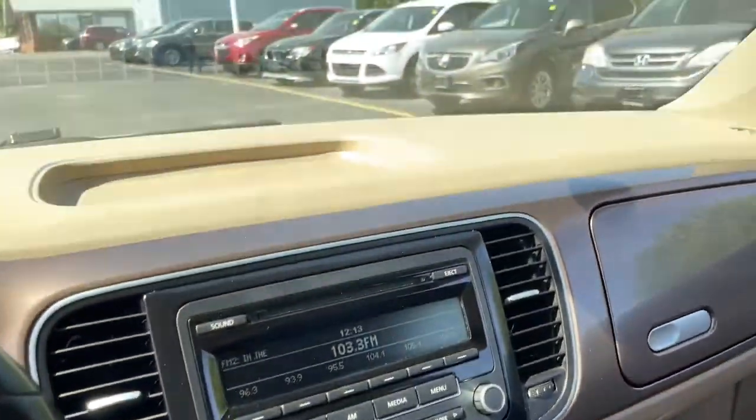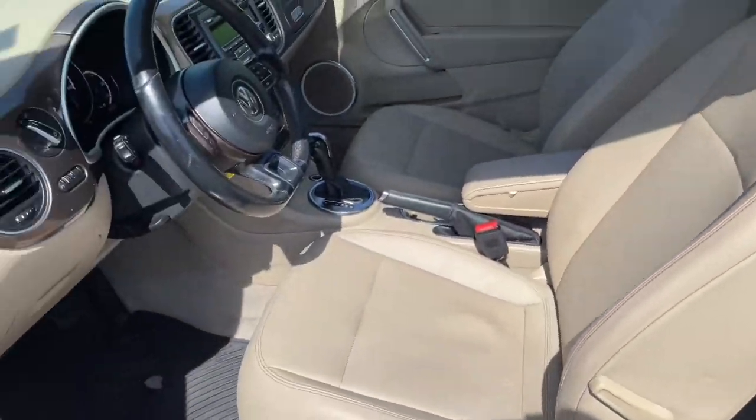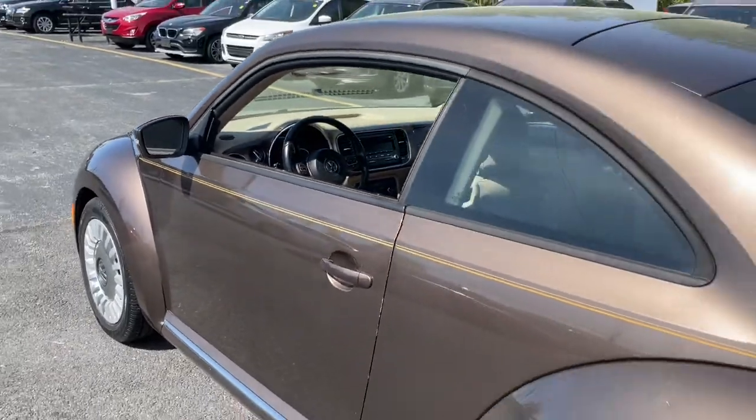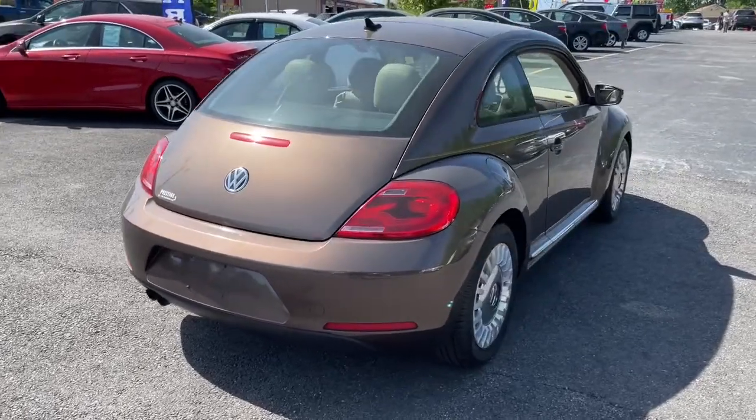The following are some of this vehicle's highlighted options: keyless entry, tire pressure monitoring system, stability control, intermittent wipers, six-speed AT, and four-wheel ABS.